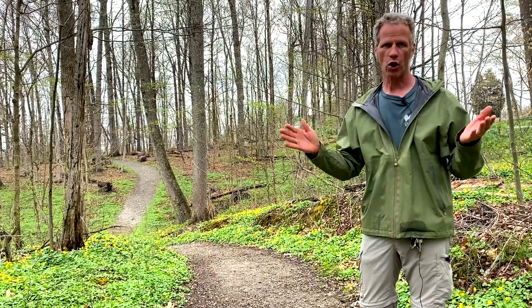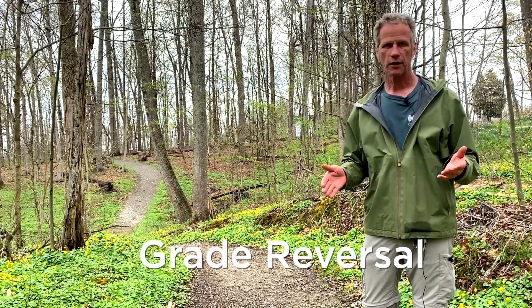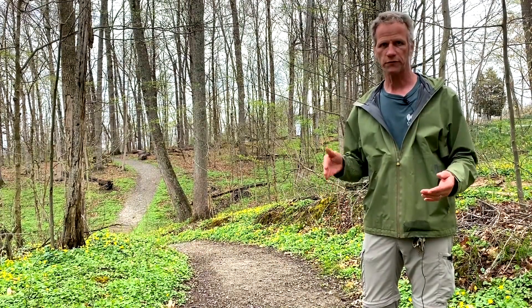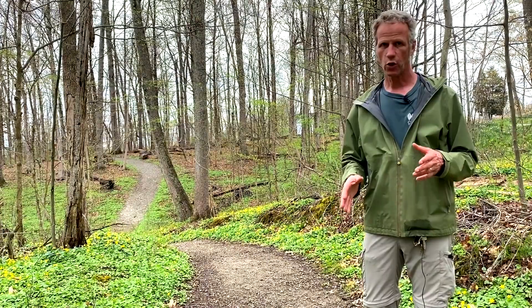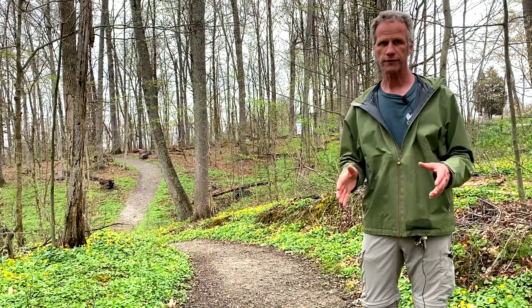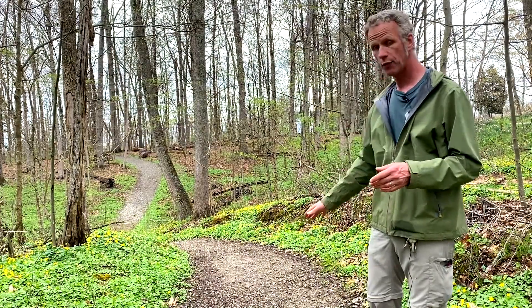This is the fourth thing we're talking about in water management: a grade reversal. A grade reversal is a very simple concept — you reverse the grade of the trail from down to up. This trail has been here a very long time at the Nature Center. Whoever designed this did a beautiful job of following the natural contours of the land and the up and down motion. As you can see, I'm at a high point here.